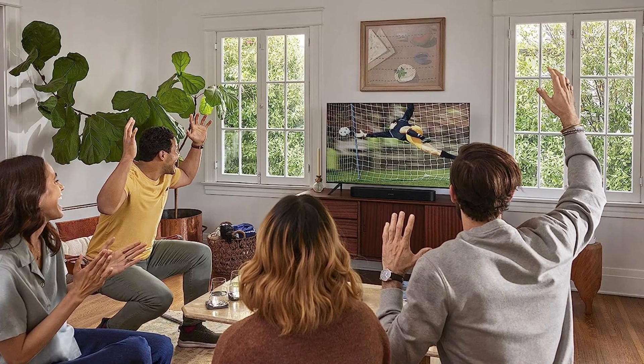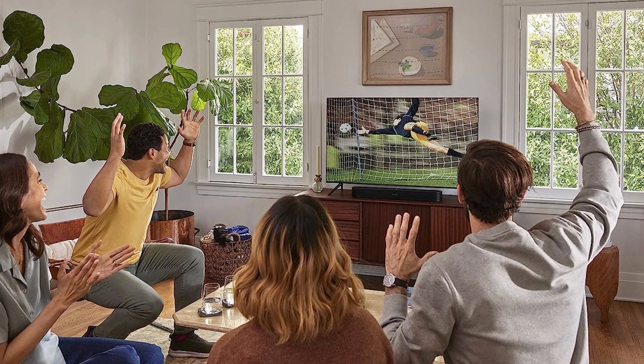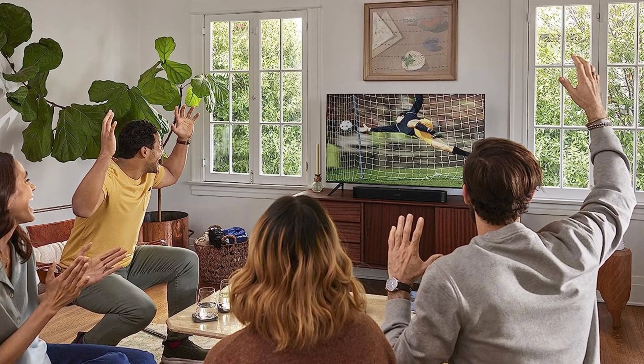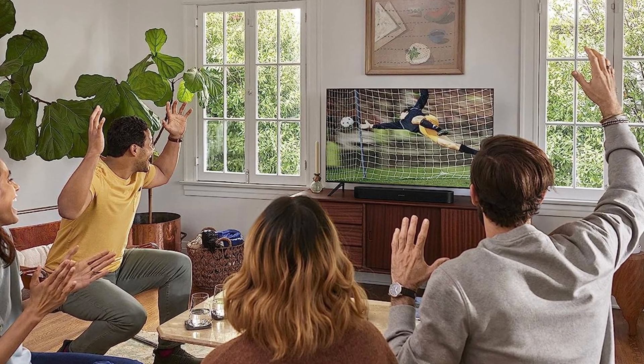Sonos doesn't stop at sound quality. The Beam also features TruePlay tuning technology, which automatically adjusts the sound according to your room's acoustics. This ensures you get the best possible audio experience, tailored to your unique space.